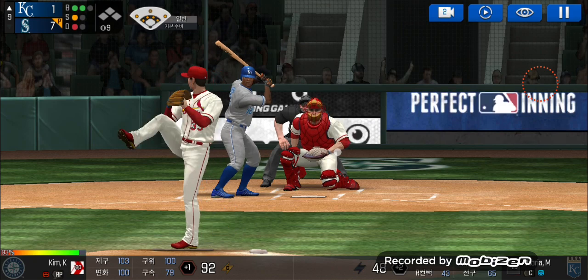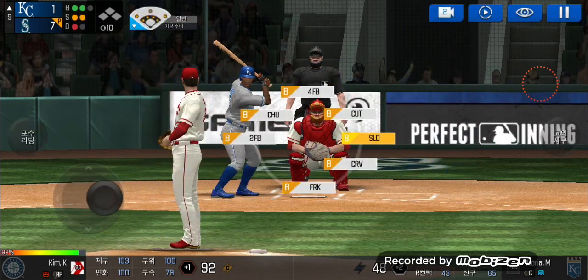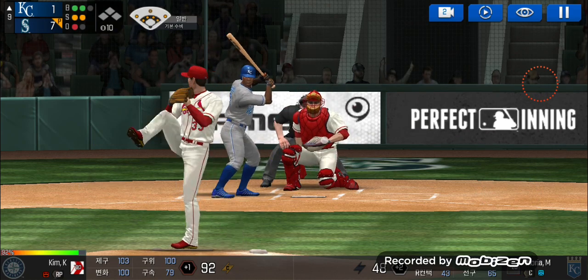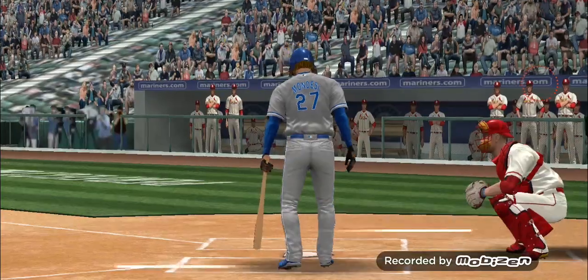He's in a full wind-up. He swung out of his shoes. Two balls, two strikes. Here's the wind-up and the pitch. He gets fooled easily. Two outs.